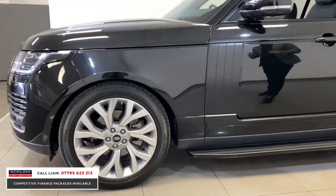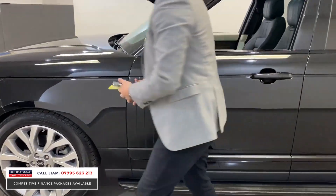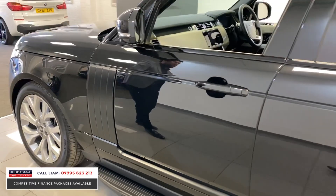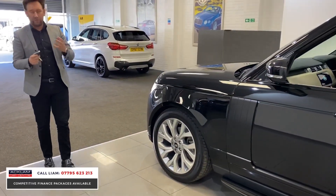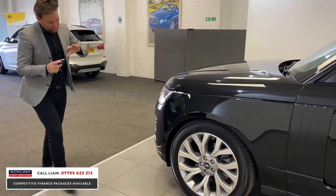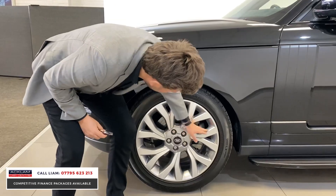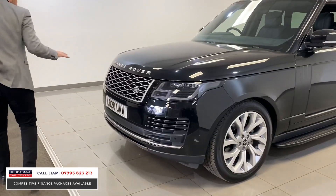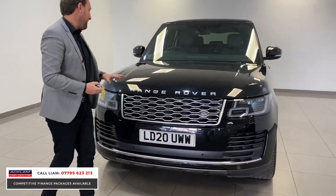One thing I like about this car — the Atlas vents, they're like a matte. They've been done in a matte colour code, which I think is lovely and works really well. The 21-inch wheels — and I've said this in the past — 21-inch wheels on a Vogue are the right size wheels. These are a new style wheel as well, silver polished with grey inserts.